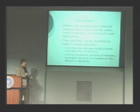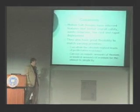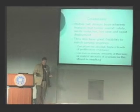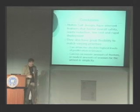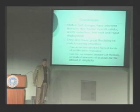In conclusion, molten salt and liquid fluoride designs have inherent features favoring overall safety, waste reduction, low cost, and rapid deployment. With the two-fluid design we can start these on low-risk uranium. There's great flexibility to deal with varying priorities, and we can attain the highest levels of proliferation resistance. Traditionally we can run on a minute amount of uranium — almost free at around $50,000 a year while making hundreds of millions from electricity sales. That's all I had time to cover; I'm looking forward to questions and discussions.